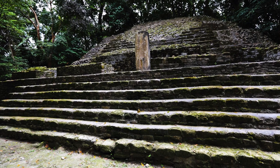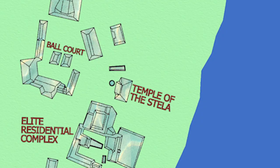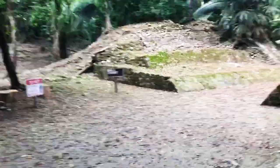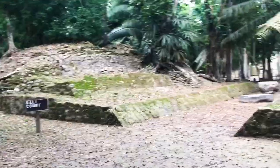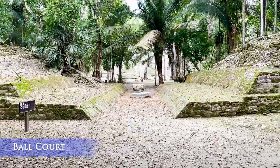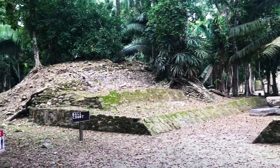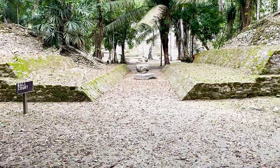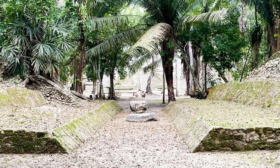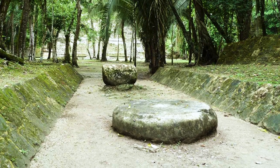Beneath the stela platform base, a number of offerings were found, along with the skeletons of several children — why they are there, we can only guess. The remains of a rather small ballcourt can also be found, with a late date of about the 10th century. What makes it particularly interesting is what was found here: various offerings were discovered, including a ceramic vessel. When they opened the lid, they found all kinds of miniature vessels floating in a pool of mercury — the first time mercury had ever been discovered in the Maya lowlands. A large circular altar was discovered in the central plaza too, but unfortunately it's too badly eroded to be read.